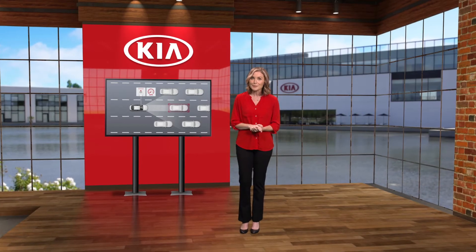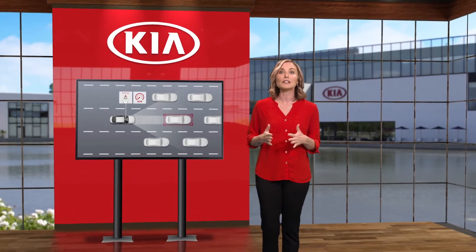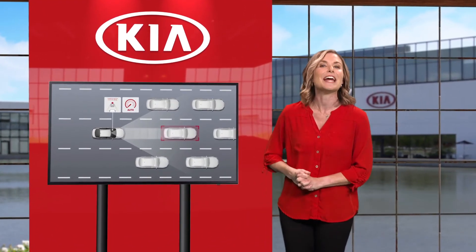Turns out Kia's driving assist systems may be smarter than you think. Select Kia models now include Leading Vehicle Departure Alert. Let me explain how it works.